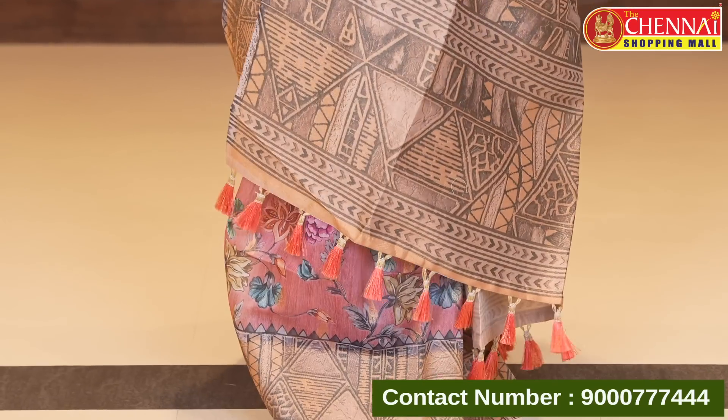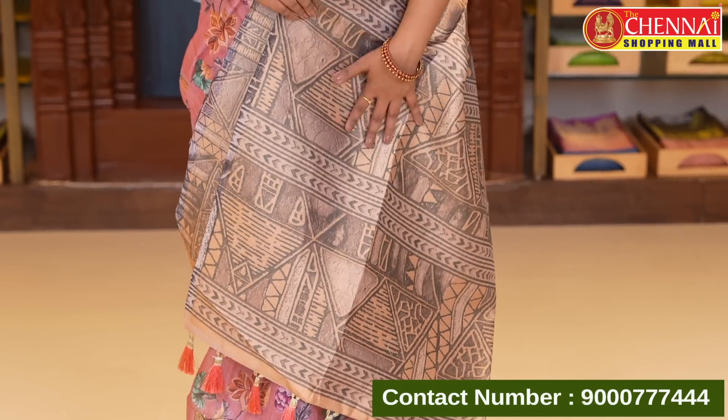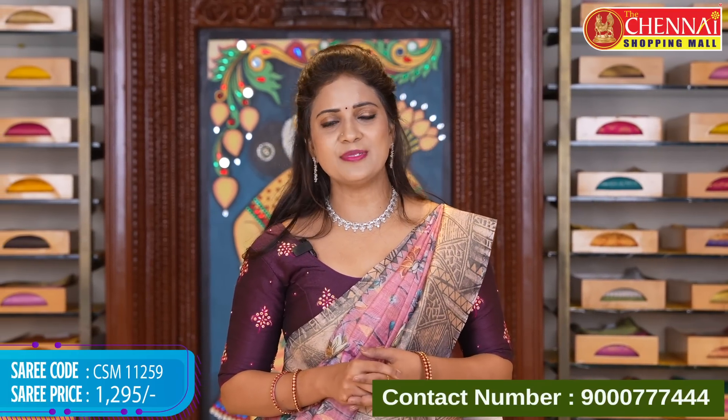Next: onion pink with cream color combination. Same geometrical pattern design. Pallu and printed blouse. Saree code CSM 11259, price 1295 rupees only.